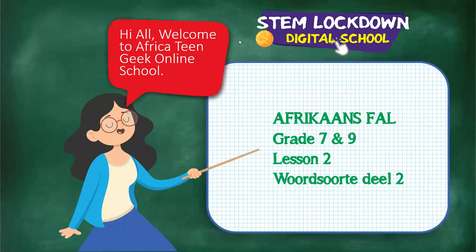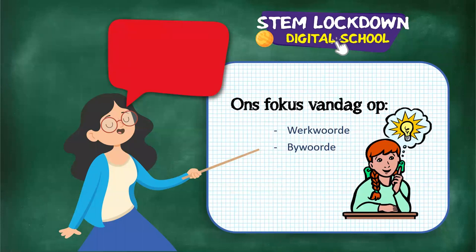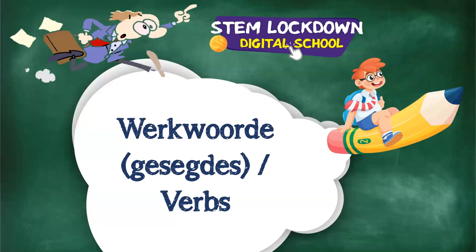We've now done Selfstandige Naamwoorde and Byvoeglike Naamwoorde - that was Part One of Woordsoorte. Now we move to Part Two: Werkwoorde and Bywoorde. If you see werkwoorde, think of somebody doing things. If you see bywoorde, think of a honeybee working hard to help the action words. Let's go!